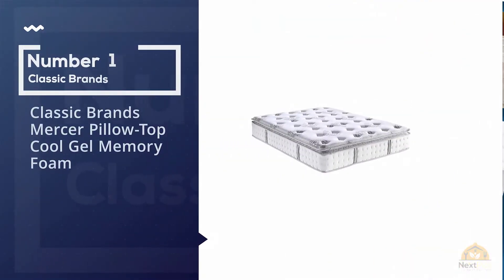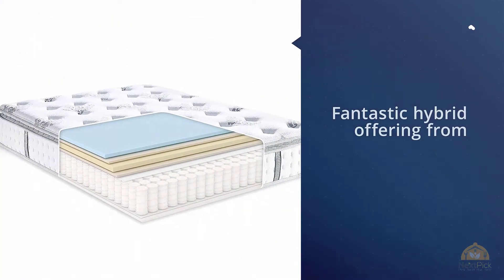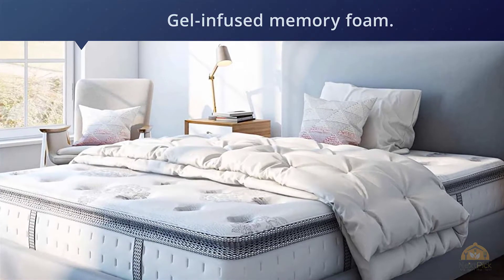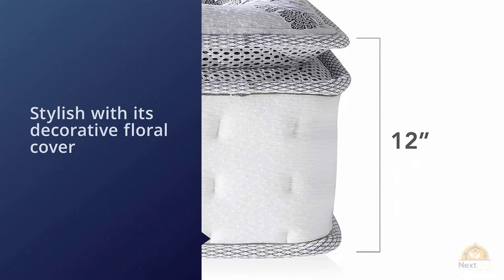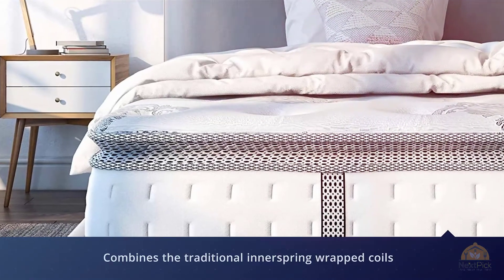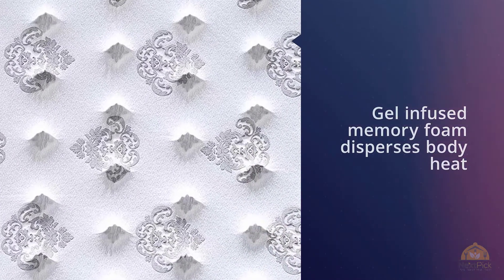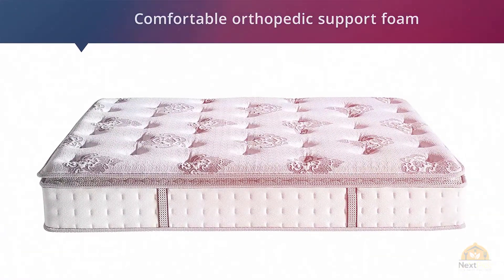Number 1. Most popular. Classic Brands' Mercer Pillow Top Cool Gel Memory Foam. In the number one spot on our list is this fantastic hybrid offering from well-respected mattress manufacturer Classic Brands. This mattress comprises an inner spring core with an outer layer of gel-infused memory foam, allowing you the bounce and support of coils with the adaptability of gel memory foam. It's so stylish with its decorative floral cover that it almost seems a shame to cover it with sheets. This great value product also gives you the opportunity to buy a queen-size orthopedic mattress for under $500, although it comes in a full range of sizes.